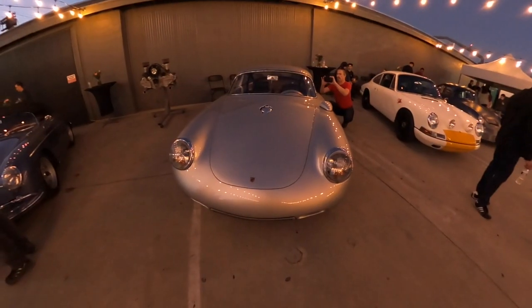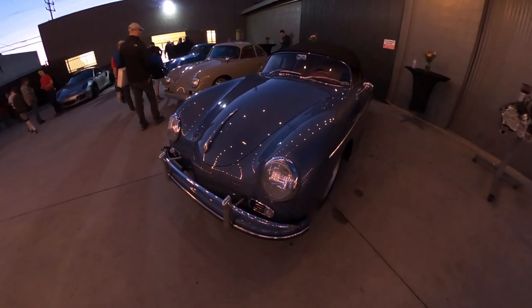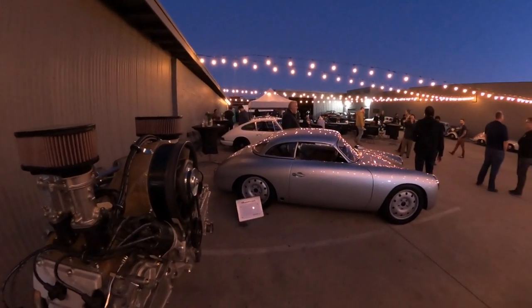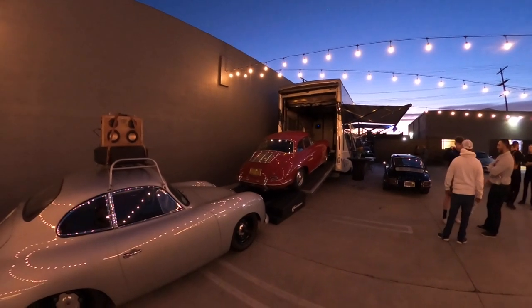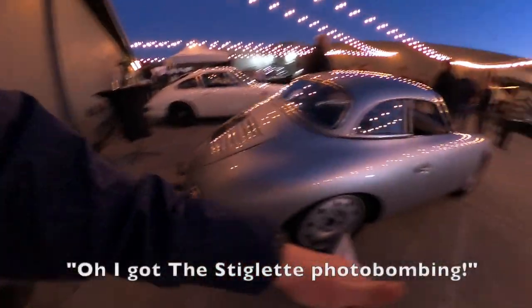I'm supposed to be done filming, but these string lights and the reflections they make on the cars actually look really cool, so I thought I'd show you some B-roll of that. Alright, I'm going to wrap up this video right where I started. Huge thank you to Rod Emery for putting on this event — always my favorite event during Porsche Lit Week. I hope you guys enjoyed this video. If you haven't yet, make sure to subscribe to the channel for more content to come. As always, I'm Joey and I'll see you next time. Goodbye.